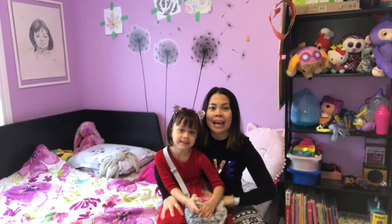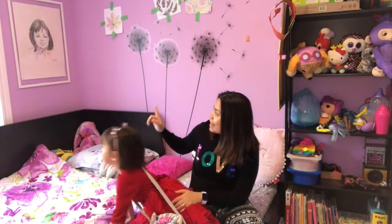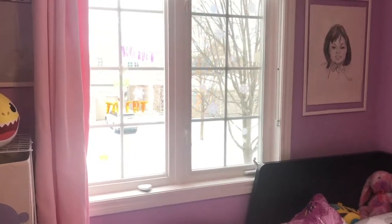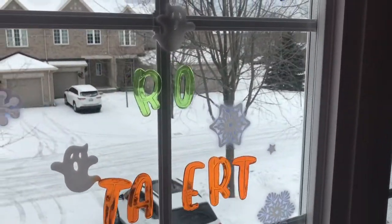We're here in Amber's bedroom. She loves purple, so we really had to paint her room purple. And she loves those dandelions over there, and she has a portrait of herself. It's a very nice bedroom because it faces the main street and we usually have a very picturesque view of the houses.